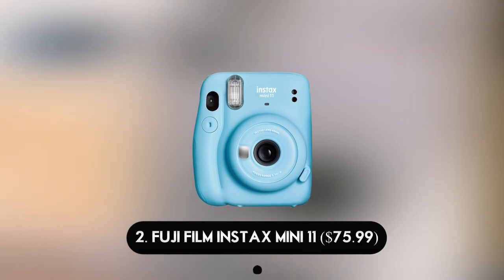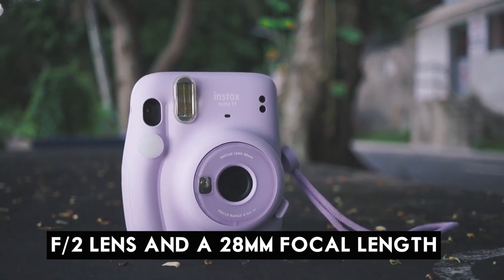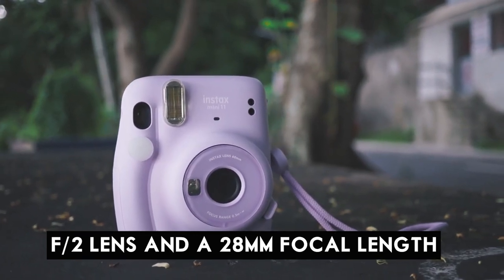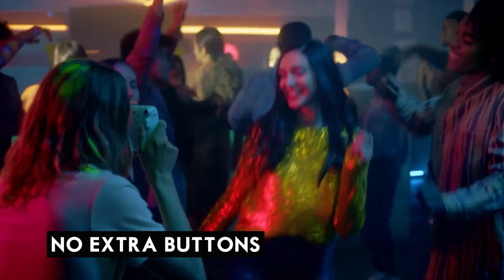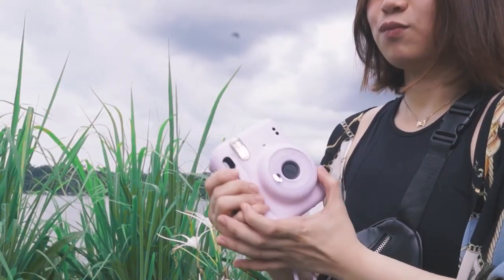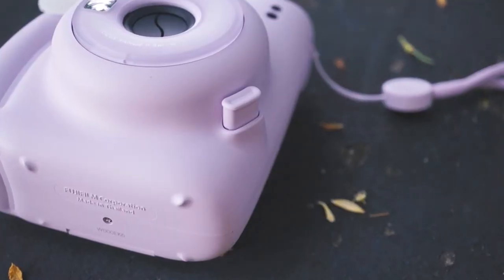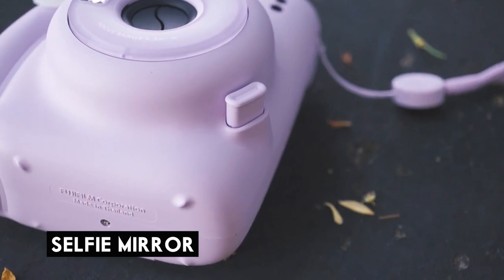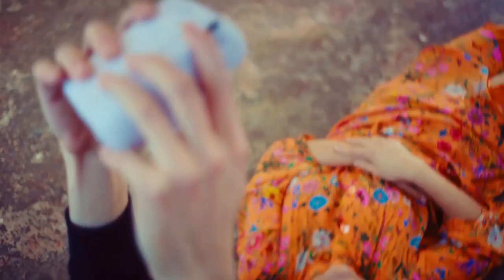Number 2: Fujifilm Instax Mini 11 — $75.99. The Instax Mini 11 is a fantastic option for younger users because it is straightforward — there are no extra buttons to fiddle with. Click the button next to the lens to pop it out, turn the camera on, and press the shutter button beside the viewfinder to take a picture. The camera also has a selfie mode and a tiny selfie mirror on the front of the lens.